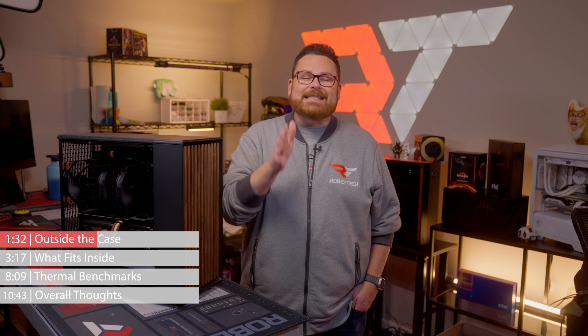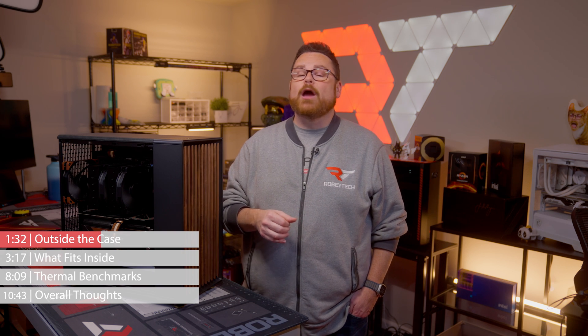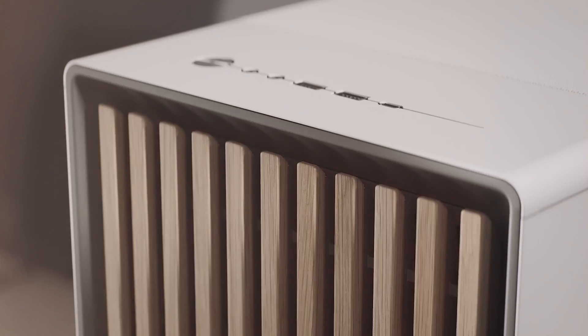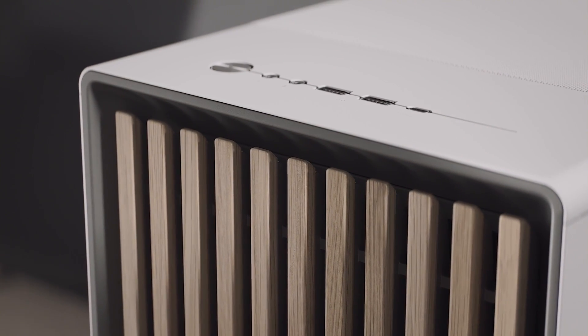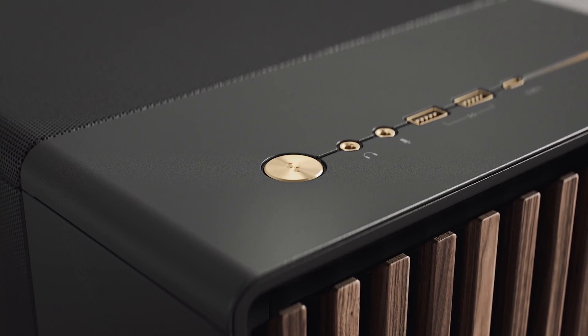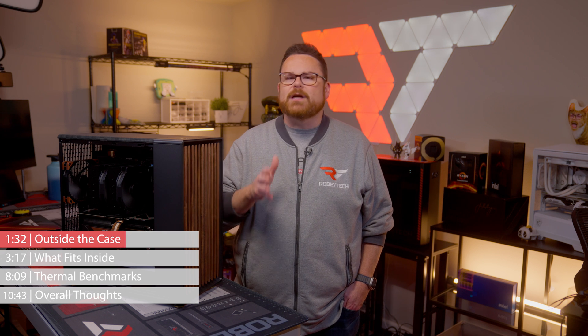Just like how simple the actual case looks, they did the same thing with the North XL's case I/O controls as well. On the top of the case, the XL has two USB 3.0 ports, one USB 3.1 Gen 2 Type-C port, as well as a power button and split HD audio jack. It's looking to us like USB 3 ports are becoming more common on many new cases.